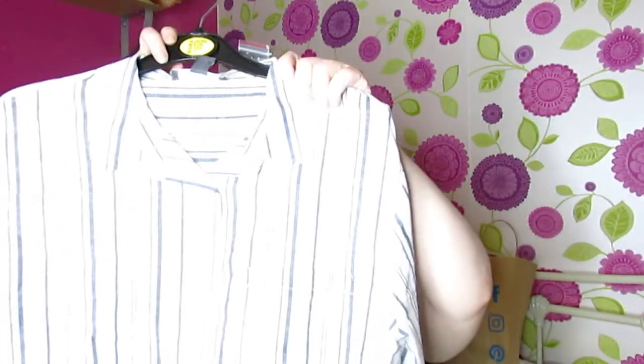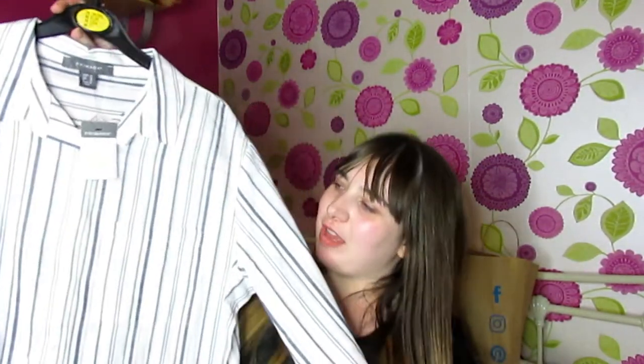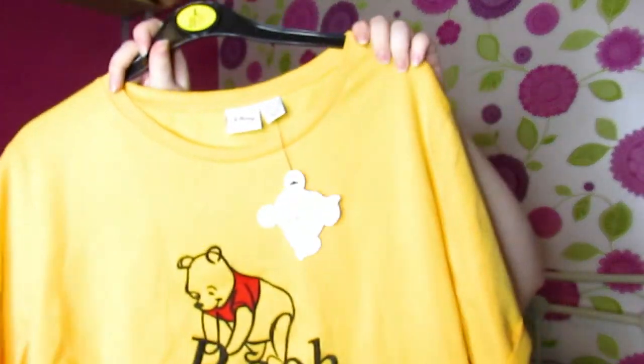The next thing I grab out is this striped shirt — that was seven pounds and the material feels really nice. I got it in a size 14 because I can get into a size 14 and I'm trying to get to a 12. I also got a Disney Winnie the Pooh top — I don't really have any Pooh tops, so when I saw this I couldn't help myself. It's a yellow top with Pooh Bear on it that just says 'Pooh', and that was six pounds.